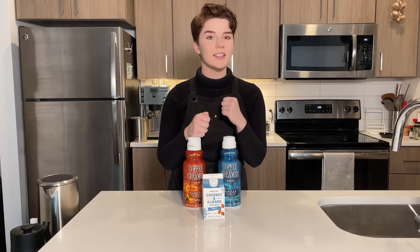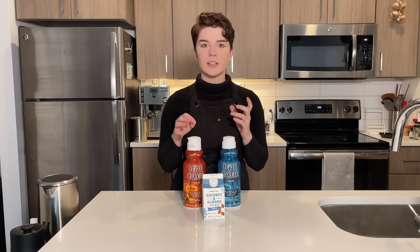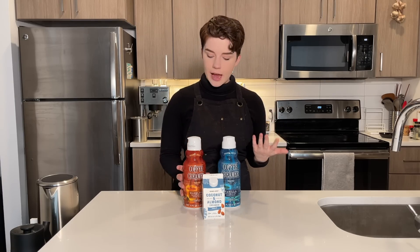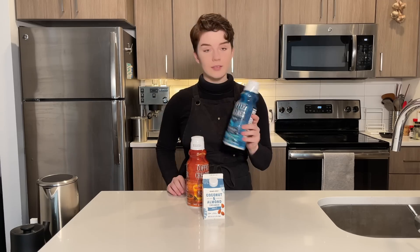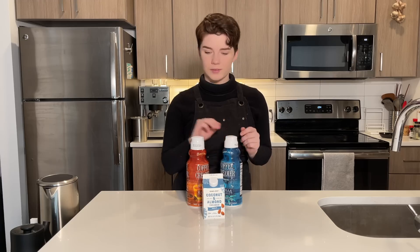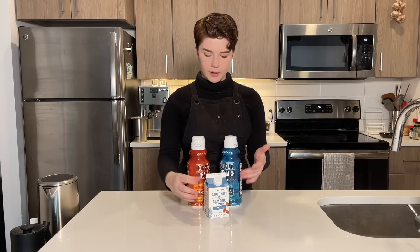Next, I got some creamers because I'm anticipating that with the amount of coffee I'm going to be having, and maybe some I'm not going to like, I'll add creamer and see how their creamers do. The ones I found at Trader Joe's: their hazelnut flavored coffee creamer — I'm not a huge hazelnut person, but we'll see. Next, their vanilla coffee creamer — I've actually had this before and I love vanilla creamers. And lastly, an alternative milk creamer: a blend of coconut and almond, also vanilla flavored.